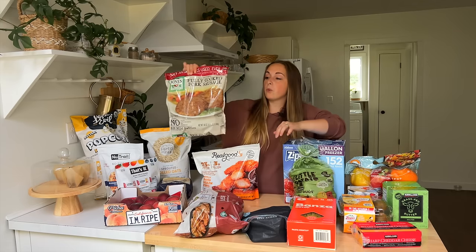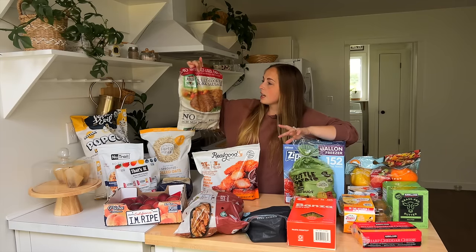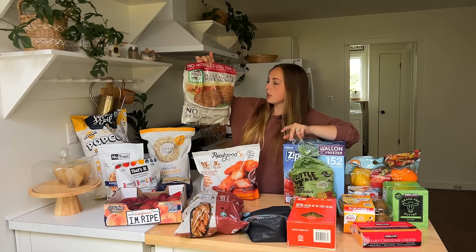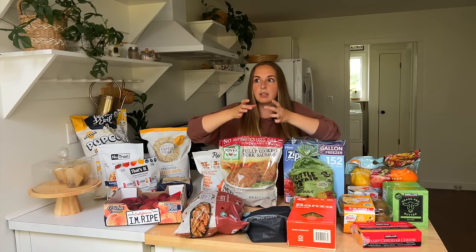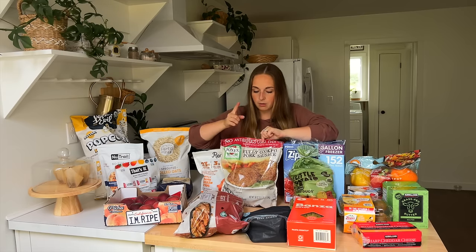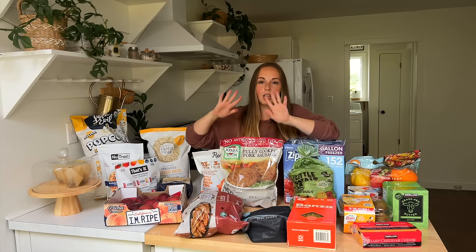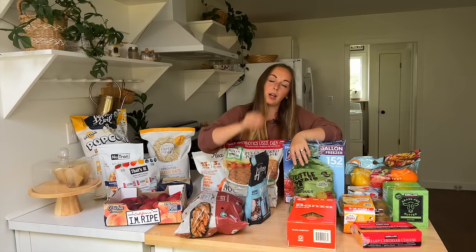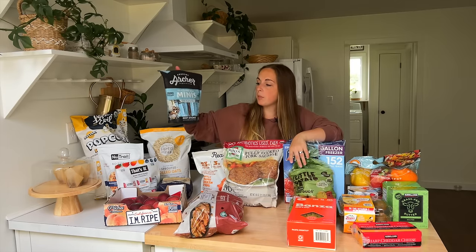This here is pork raised without antibiotics and a vegetarian-fed diet, so they're pretty healthy — no gluten, nitrates, MSG, or preservatives. The cauliflower rounds I showed you in Costco would be great for making sandwiches — these with an egg would be a perfect low-sugar breakfast for me. And this here is a staple for us: I get the Archer beef sticks almost every Costco trip. They're just a great thing to be able to snack on.